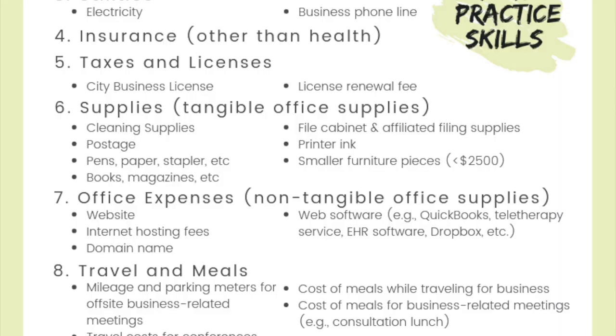The next two categories are a bit confusing: there's one called office supplies and another called office expenses, and I'm always having to remind myself what the difference is. Office supplies refers to tangible office supplies, while office expenses refers to non-tangible ones. Regular office supplies includes things like cleaning supplies, any postage if you send out snail mail, the usual office supplies — pens, paper, stapler, clipboard — books, magazines if you have those in the waiting room, file cabinets and affiliated filing supplies, printer ink, and smaller furniture pieces. Those furniture pieces need to be under $2,500; if it's over that amount, it goes in a different category which we'll touch on later.